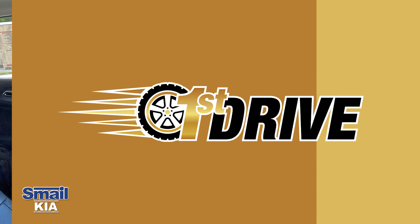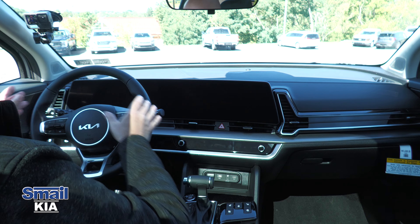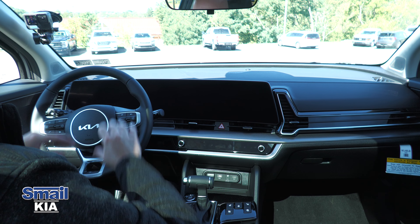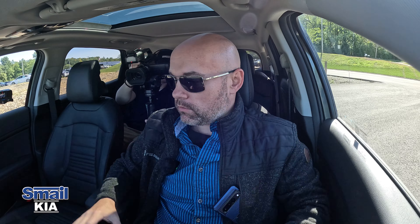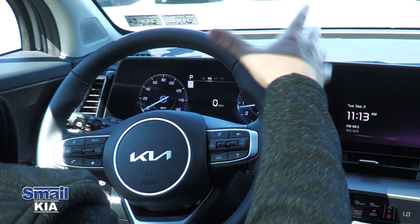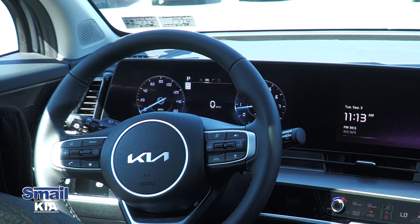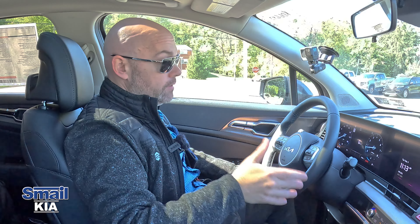Getting into the front seats of the Kia Sportage for the first time, we have the Kia logo on the steering wheel and what looks like one giant panel screen in front of us. Starting the vehicle up, we have a really nice dual digital display — our speedometer and tachometer are up there, along with temperature outside, speed limit sign, and a bunch of different features to explore.